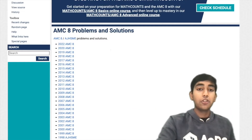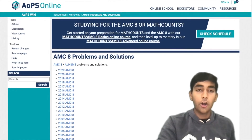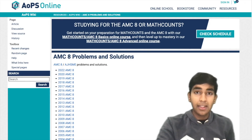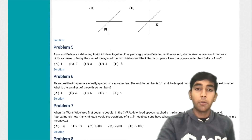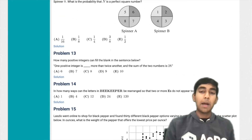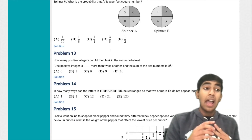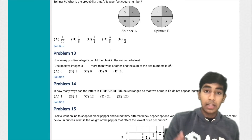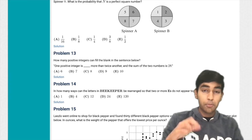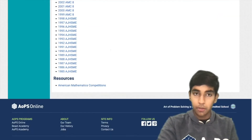Next, we have the official practice problems from the AMC 8. You can check them out on the Art of Problem Solving website — the link will again be in the description. If I click on one AMC 8, I can find all the problems, and you should try and take this test fully for practice — practicing speed, accuracy, time management, and being able to do things accurately without making silly mistakes while at the same time going fast. That's a skill that's important to practice, and you can do that using all of the past AMC 8s available there.